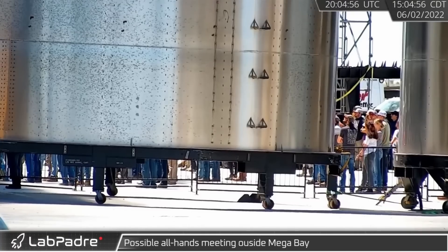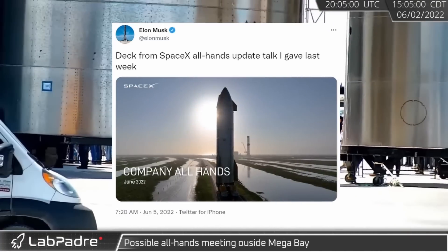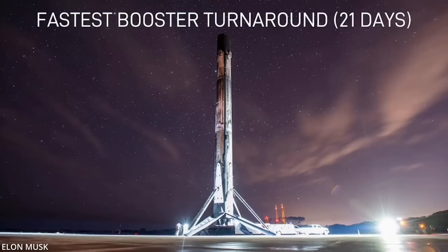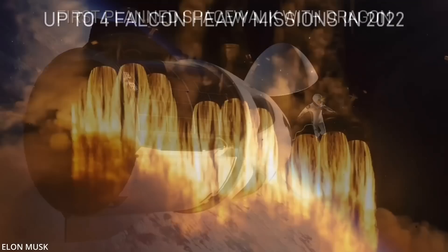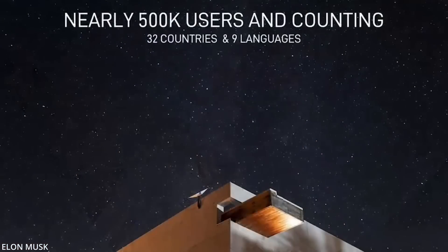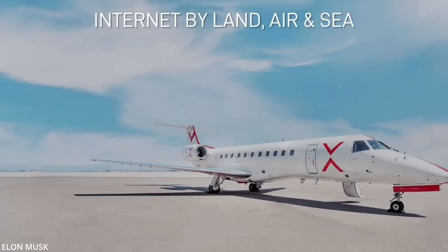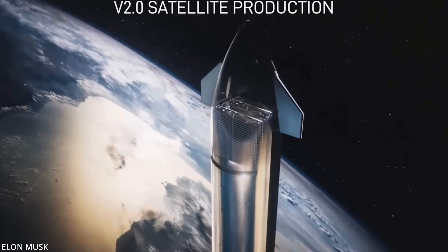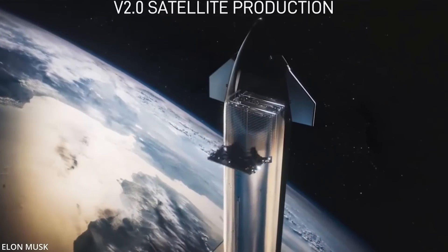Last week, Elon gave an all-hands-on-deck update talk for his Starbase employees and decided to share his slides for the rest of us over the weekend. Among the many major milestones that SpaceX has recently achieved, both with Dragon and Falcon 9, as well as the four Falcon Heavy missions coming later this year, he also shared some Starlink and Starship updates — like how there are nearly half a million Starlink users around the world at this time, and they have notified the FCC of that.